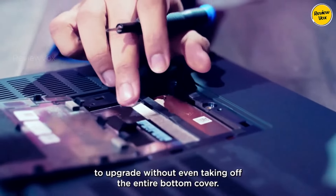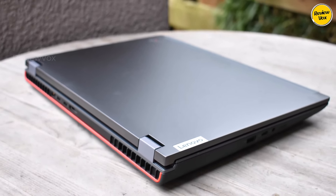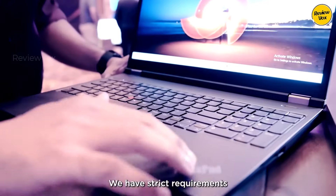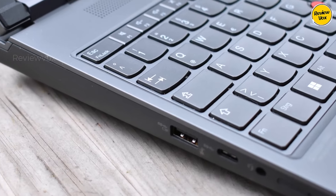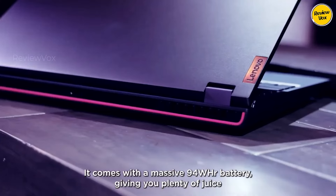While not the fastest in benchmarking tests — scoring 7,651 in our extended PC Mark testing — it remains comparable to similar devices. In essence, the ThinkPad P16 effortlessly handles trading apps, guaranteeing smooth performance without interruption.